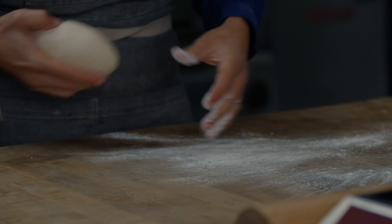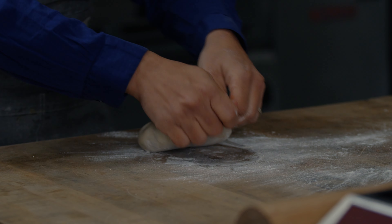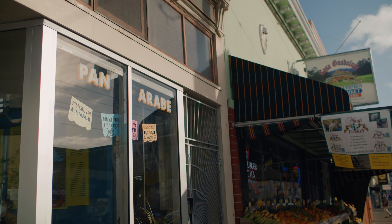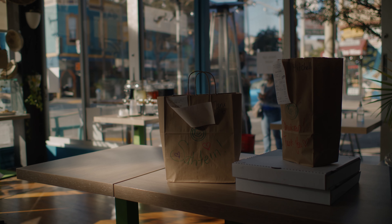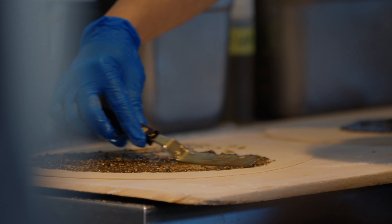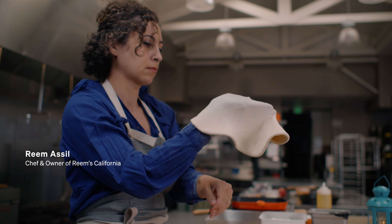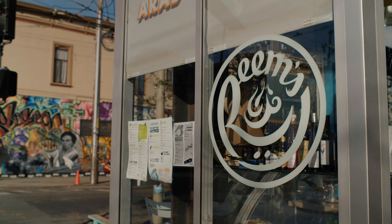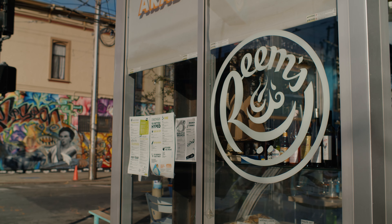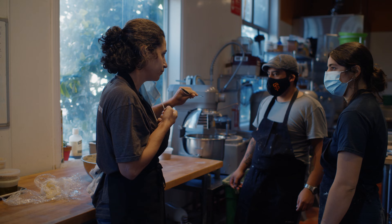My first memories of food are really the smell of my grandmother's kitchen in California. She had immigrated carrying her ingredients and her spices. Until this day, you could smell the spices that have seeped into her cabinets. I'm the chef-owner of Reims, California, and our mission is to provide the warmth of Arab bread and hospitality.